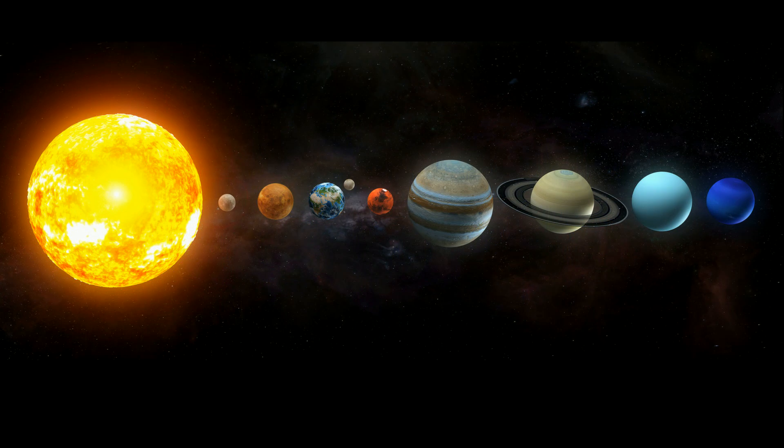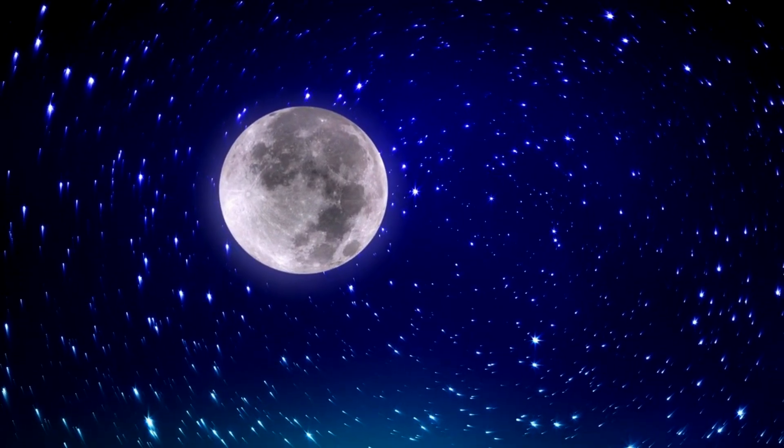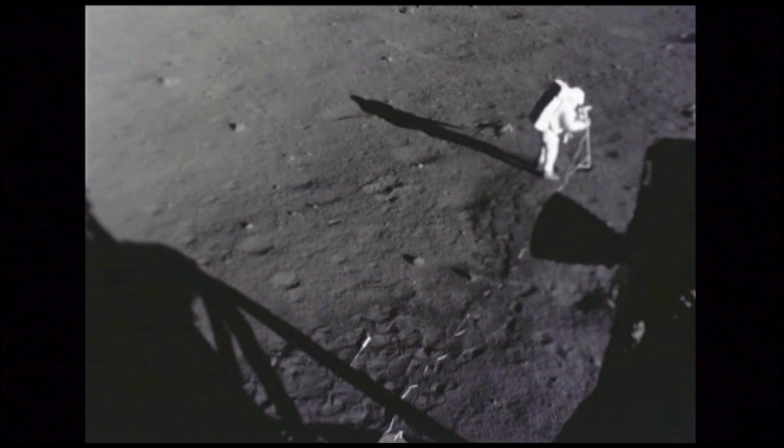Up first, Mercury has a grand total of zero moons, along with Venus. Earth has one moon — it orbits the Earth in 27.3 days, and we landed there and walked on it.